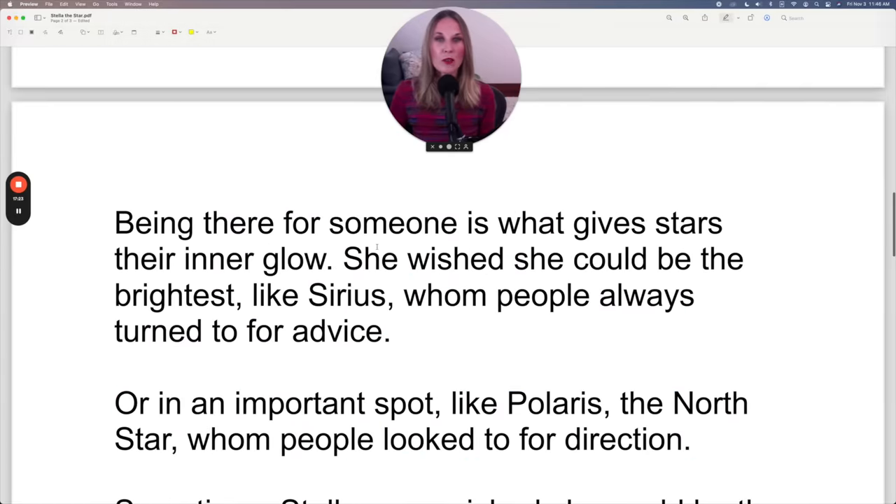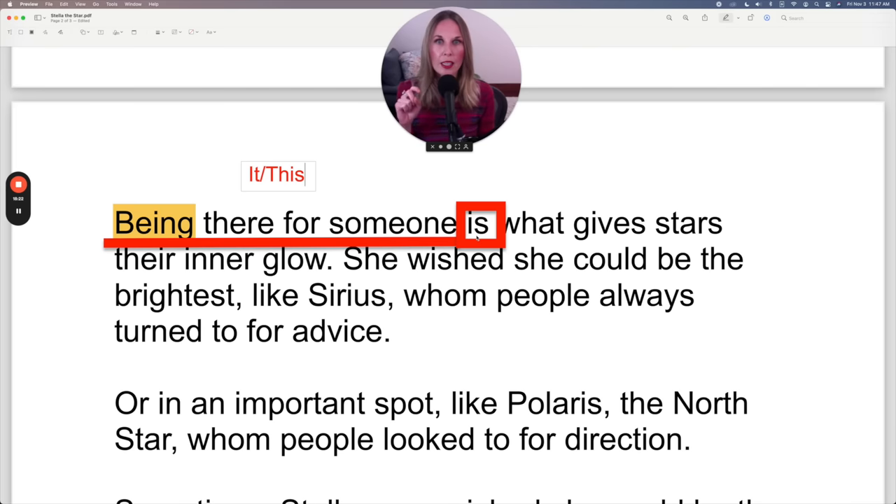Being there for someone is what gives stars their inner glow. Notice this is a gerund sentence — being there for someone is technically the subject, and we use gerund expressions when making a general statement that applies in most situations most of the time. The verb is conjugated as it or this — being there for someone is what gives stars their inner glow. She wished she could be the brightest, like Sirius. Now, Sirius is a constellation — a group of stars that has a name and generally forms some sort of shape.